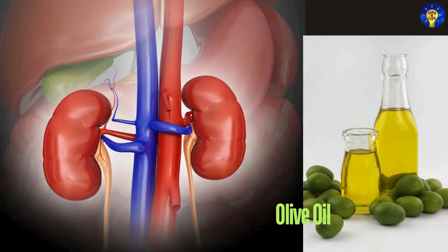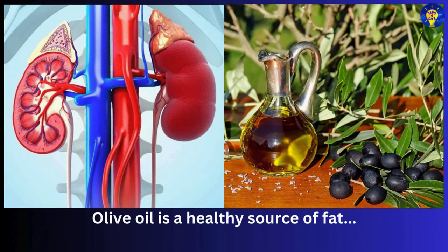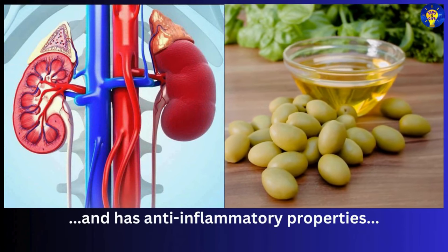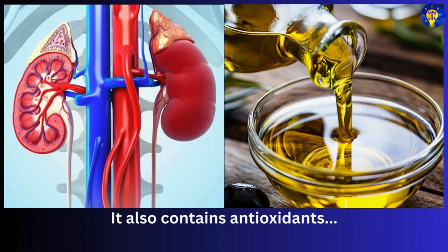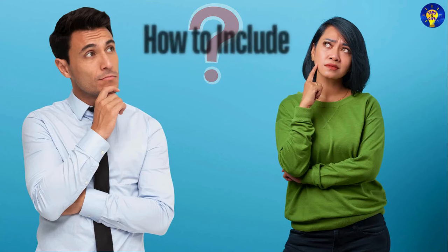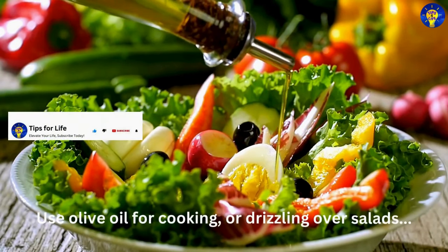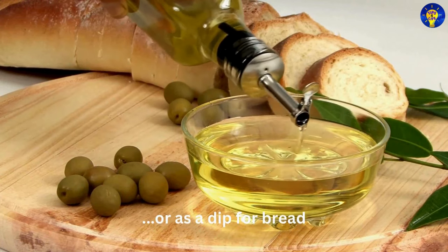Number six: olive oil. Olive oil is a healthy source of fat with anti-inflammatory properties that can help protect kidney function. It also contains antioxidants that help reduce oxidative stress. You can use olive oil for cooking, drizzling over salads, or as a dip for bread.